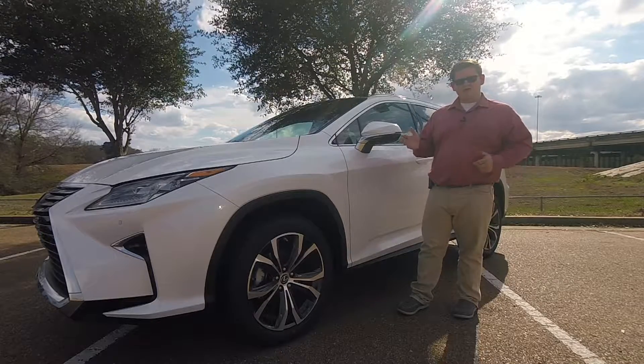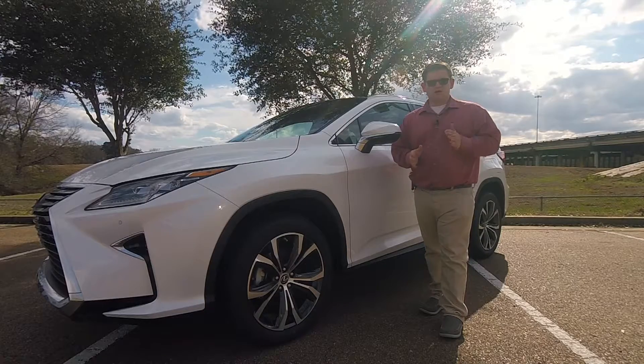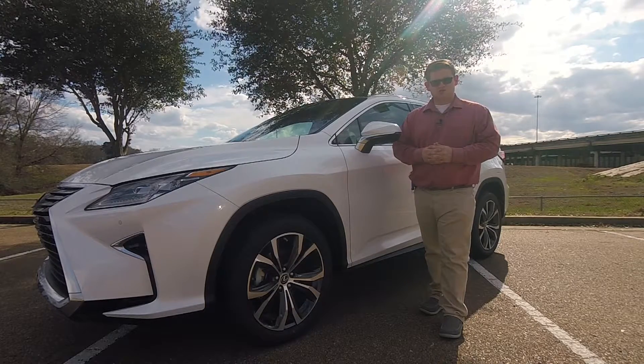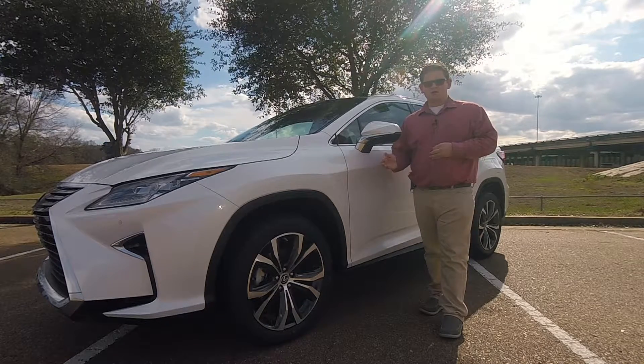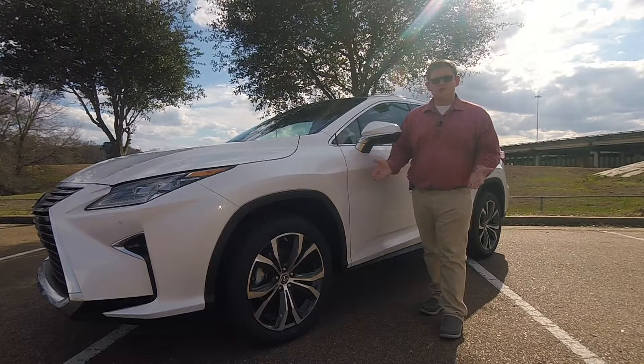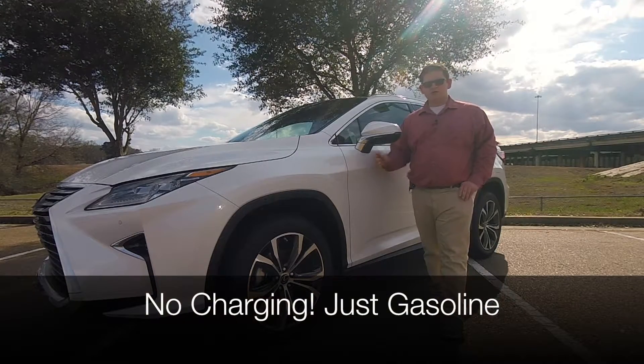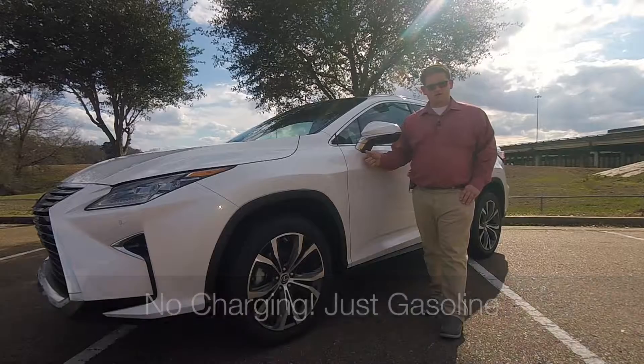Now that we're past that, I'd like to get one thing out of the way. A hybrid vehicle does not mean that it is an electric vehicle. There are some people that would argue otherwise, but all you need to know is that a regular hybrid vehicle like this, or even think of a Prius, are not plug-in vehicles. You do not have to charge a battery on this vehicle.